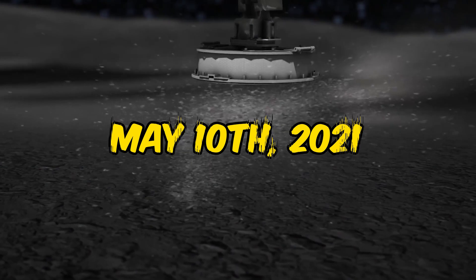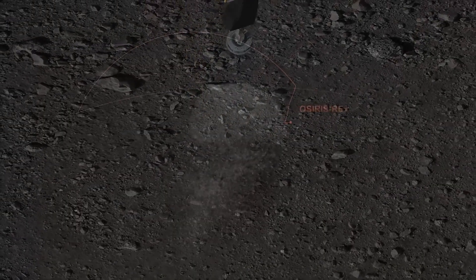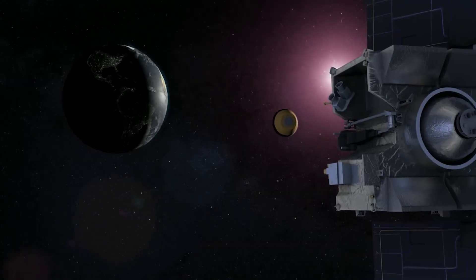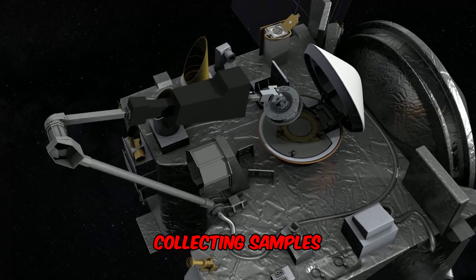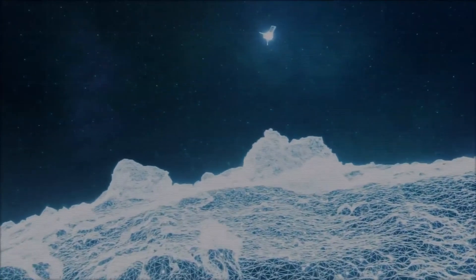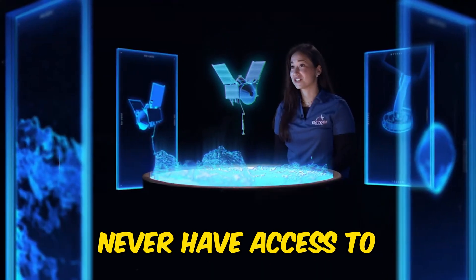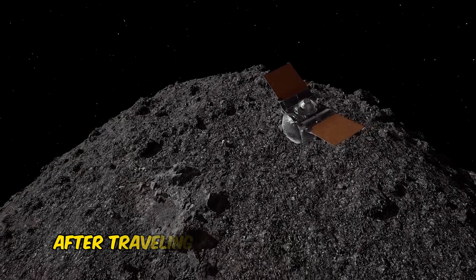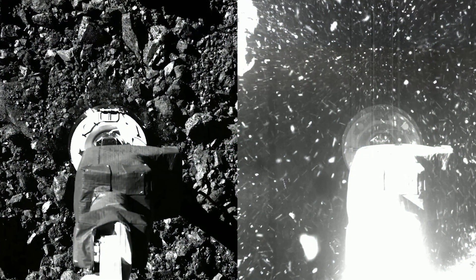It was finally on May 10th, 2021, when the OSIRIS spacecraft started its journey back to Earth. Space vehicles seem far luckier than humans — wandering in space, landing on asteroids, collecting treasure-like samples, touring the vast empty space, and visiting parts of the universe we would never have access to. That's a dream for every astronomy enthusiast. After travelling for more than two years, the spacecraft returned to Earth on September 24th, 2023, with the precious samples of asteroid Bennu.